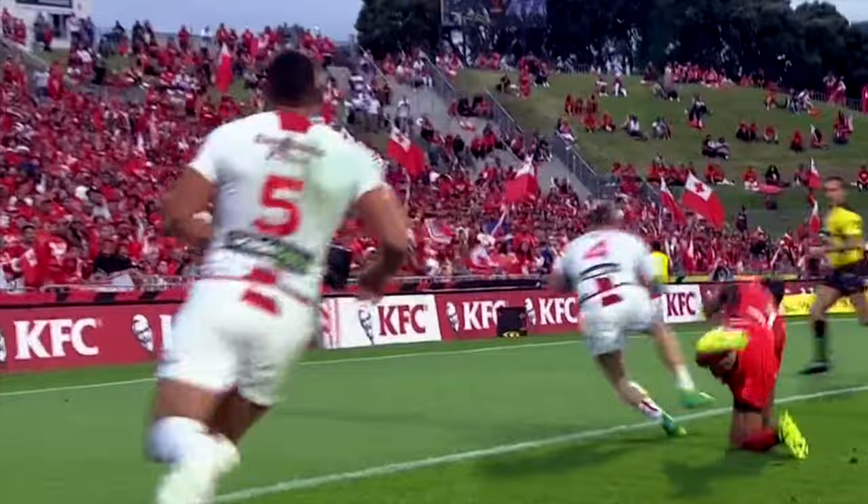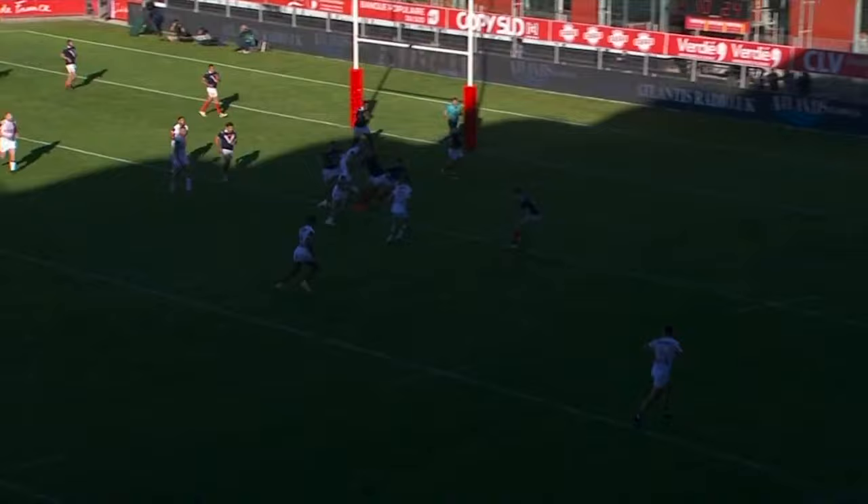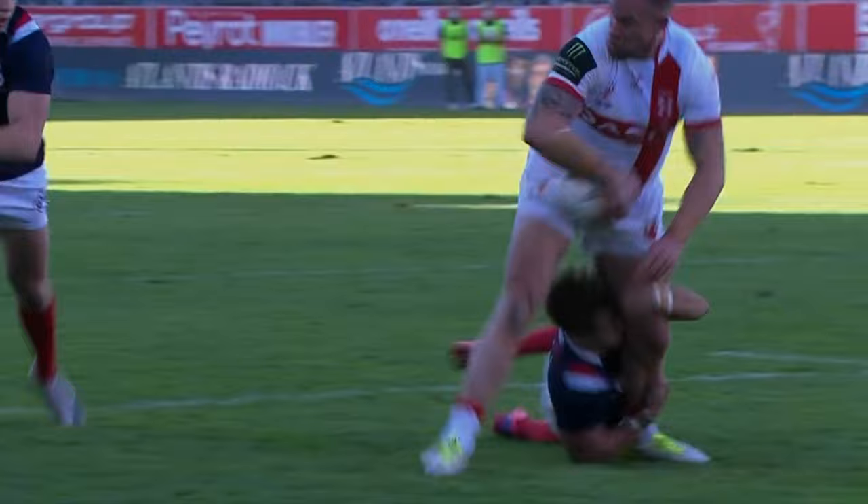He's won it! Bateman! And Bateman is there! John Bateman! Cooper takes it, fancies it himself, but gets it away to Bateman. And Bateman makes it a brace for him.